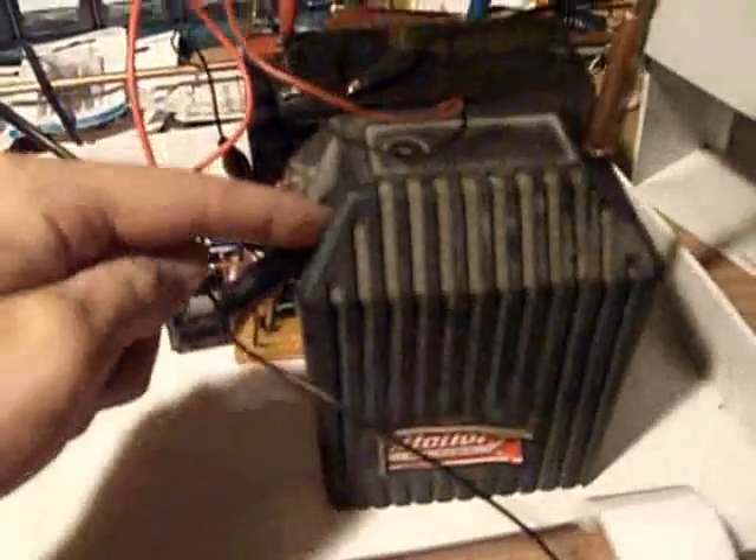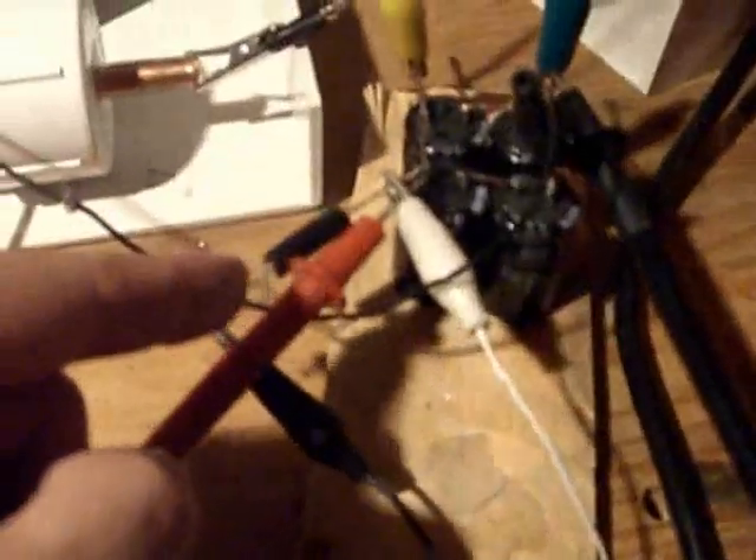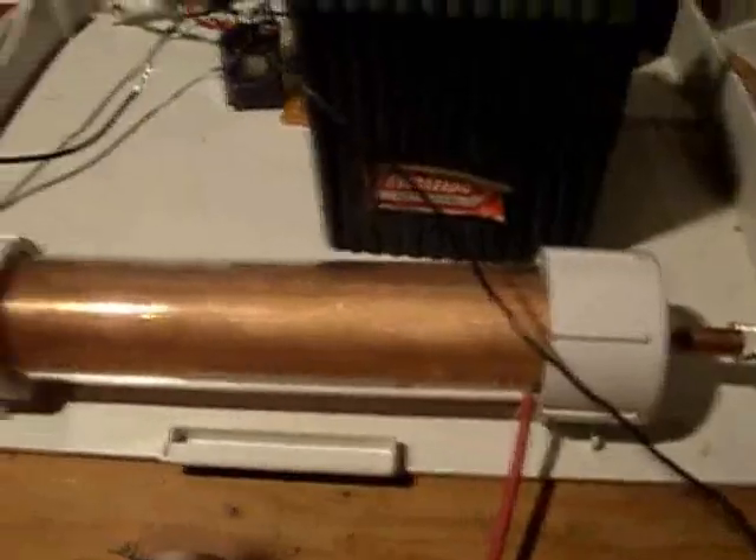That in turn goes to a positive on that cap bank. Then the negative on the cap bank goes to here. So the only path to ground that this high voltage is jumping to is through a diode, through the caps, back to ground. This is not just a normal ground — that high voltage plus is meeting at a spark gap.